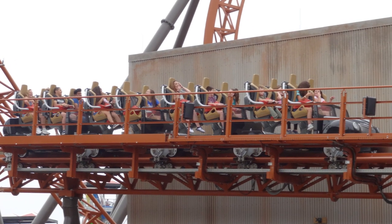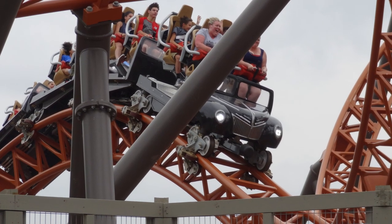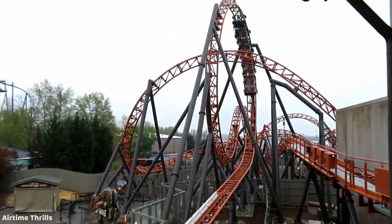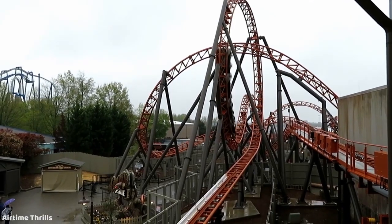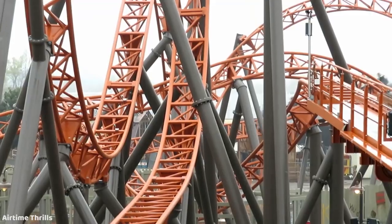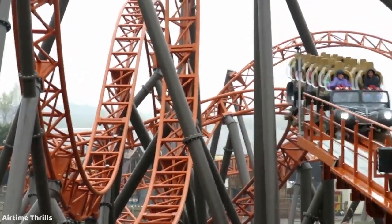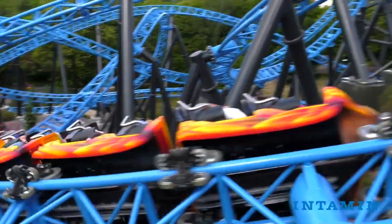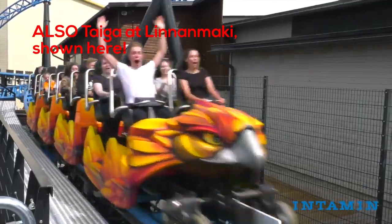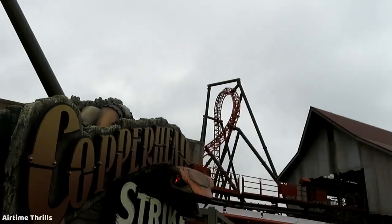Next up we have Mach over-the-shoulder lap bars. A lot of people love these ones as well, and for good reason — these just feel so premium. I rode Copperhead Strike, and the trains have these awesome elevated seats so your feet just kind of dangle, and then you pull these lap bars from over your shoulders, and the lap bar itself is just super comfortable, providing an amazing ride every single time. I know Intamin has even taken inspiration from Mach for some of their newer trains like the ones found on Pantheon. These are really good restraints — definitely among the very best that I've experienced.